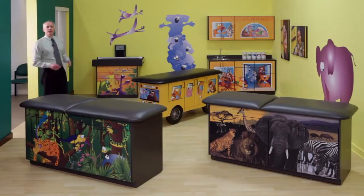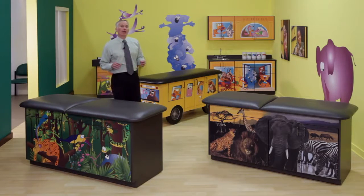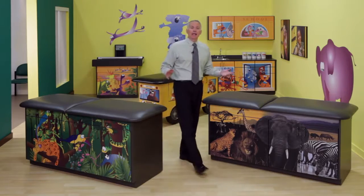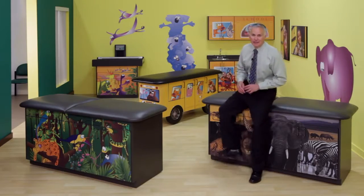With hundreds of pediatric products and dozens of proprietary designs, Clinton continues to outperform, out-dream, and out-engineer the competition with products that are kid-friendly, imaginative, and best of all, affordably priced for every pediatrics practice.